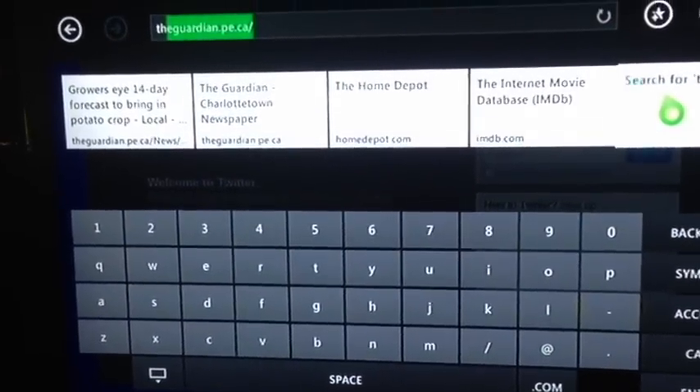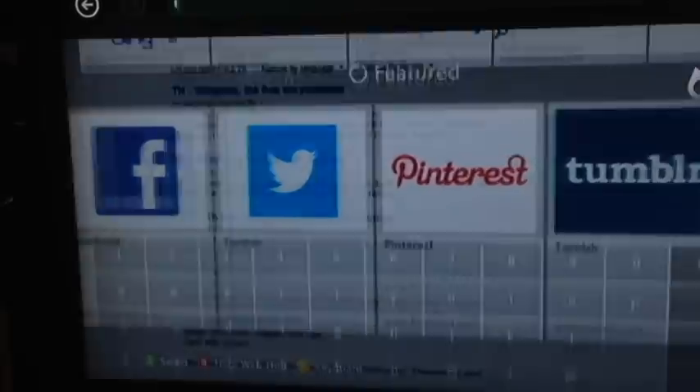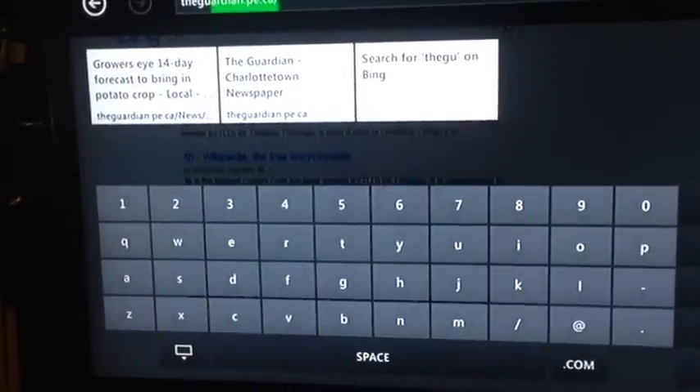We're going to check out a website here for a local newspaper in Charlottetown PEI called The Guardian. I'm testing their website because it's a pretty intense website on a lot of older computers, so it should give us an idea of how well Internet Explorer holds up on the Xbox.